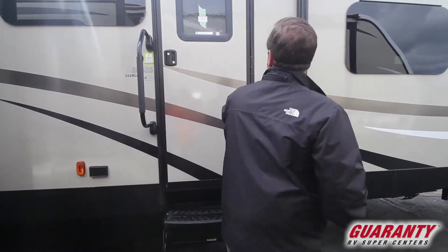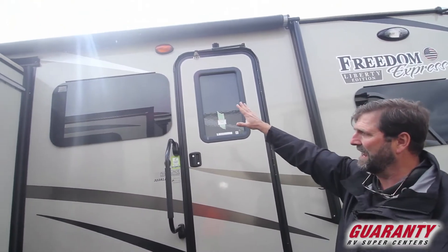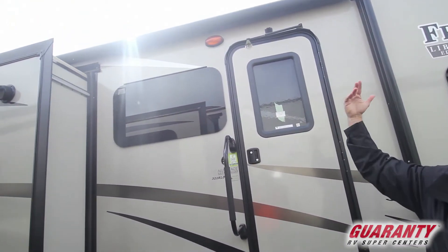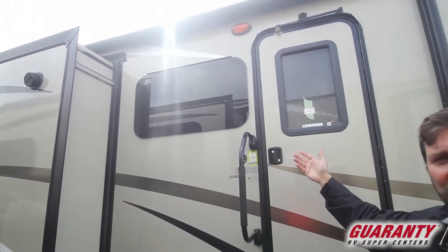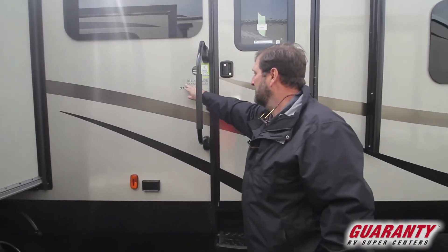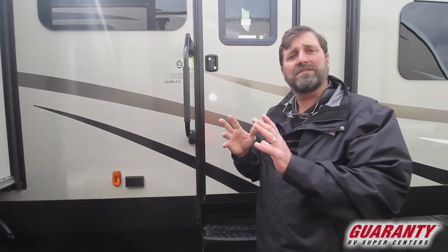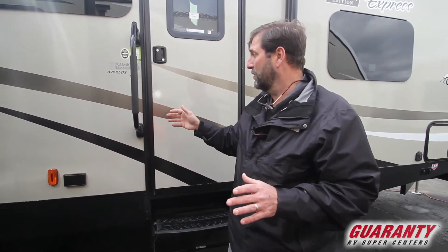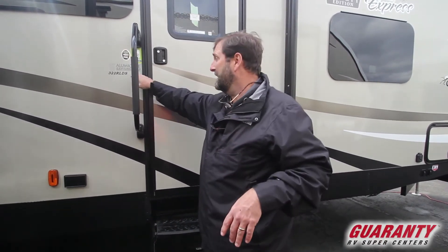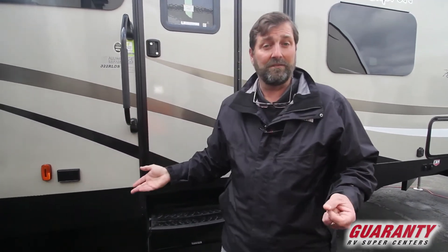We've got a power awning, outside speakers, and nice new frameless windows which are not only attractive but reduce heat transfer and condensation quite a bit. You can see this is an aluminum cage construction — meaning not just the sidewalls are aluminum framed, but the roof trusses are aluminum framed too. It also has a fully heated and enclosed underbelly, so should you want to use it in colder weather, this trailer is a very good choice.